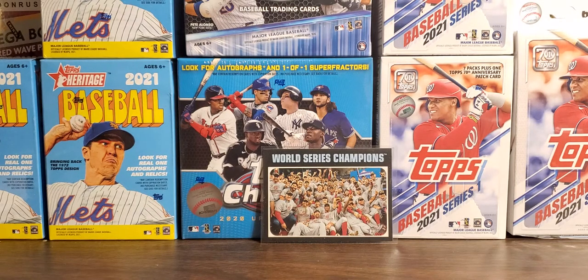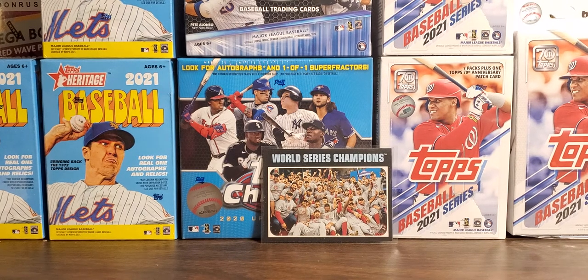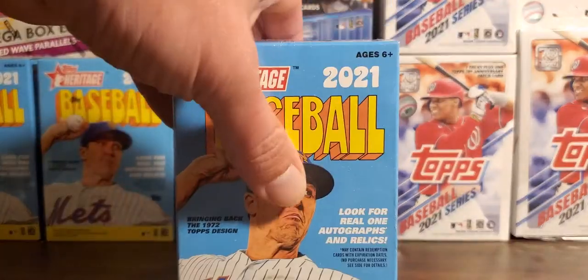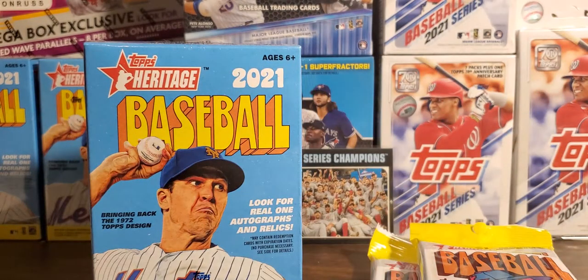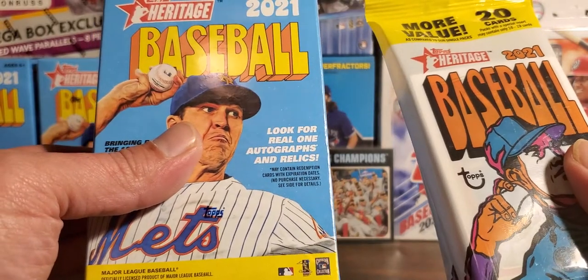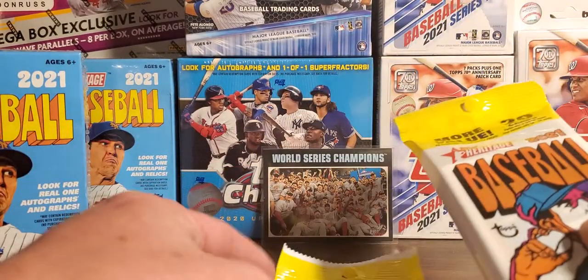Hi, what's going on YouTube, RBA Sports Cards back with a relatively late night opening. I was just sitting there watching TV and wanted to open some more cards, so we're gonna finally dismantle some of this stack you see in the background. We're gonna go ahead and do one of my three remaining Heritage blasters and all the fat packs I picked up today — we're gonna open two of those and see what we can pull. Let's go with the fat packs first and then we'll hit the blaster.